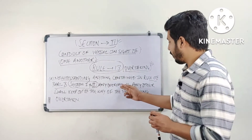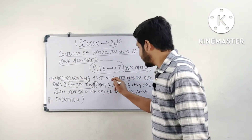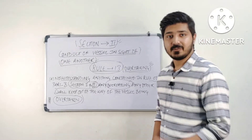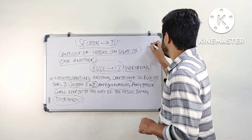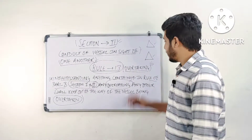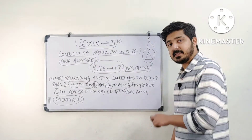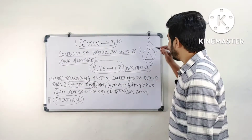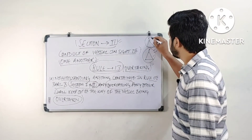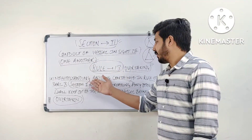Part A says any vessel overtaking any other shall keep out of the way of the vessel being overtaken. The overtaking vessel will always keep clear of the overtaken vessel. That is very, very important. Let's say there are two vessels — no matter if one is power-driven and the other is a fishing vessel, if she is overtaking, she needs to keep clear. In an overtaking situation, the vessel who is overtaking will always keep clear of the vessel being overtaken. Rule 13 will always apply no matter what is given in part B, section 1 and section 2.